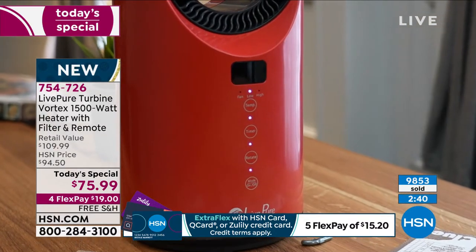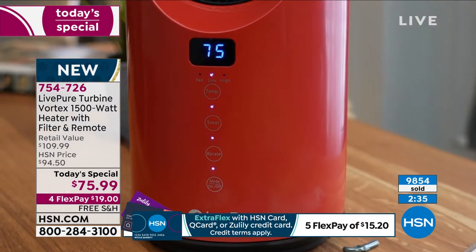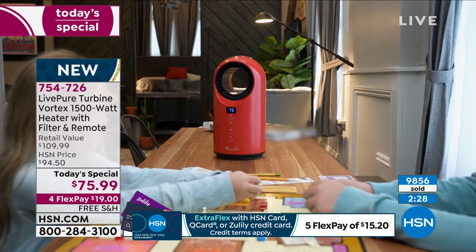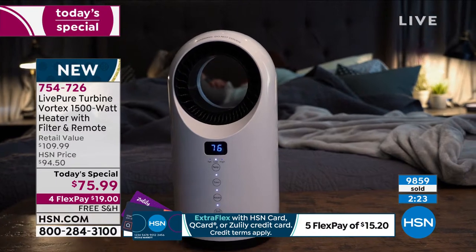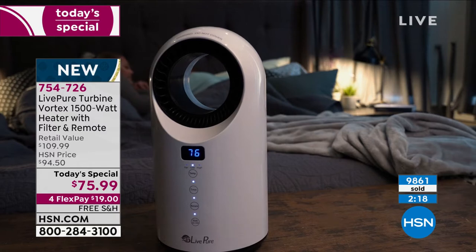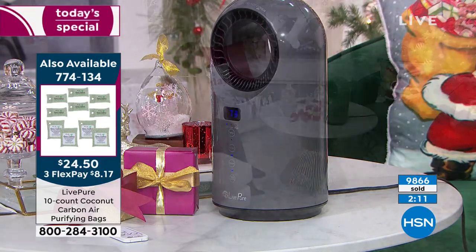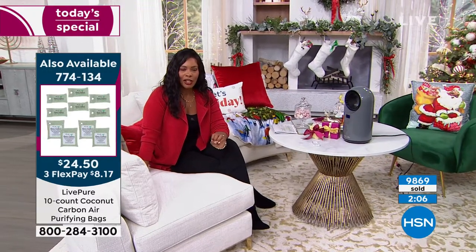That's free shipping. We've got it on FlexPay — it's about $19 to get home. It's just a smart way to use your heat: if you are just in one area of the home that's maybe always cold, or it's just you who's always cold, this is something you're getting for your own comfort. Every product Live Pure creates is made for a more comfortable environment, and I love that this heater really does fit the bill of Live Pure.